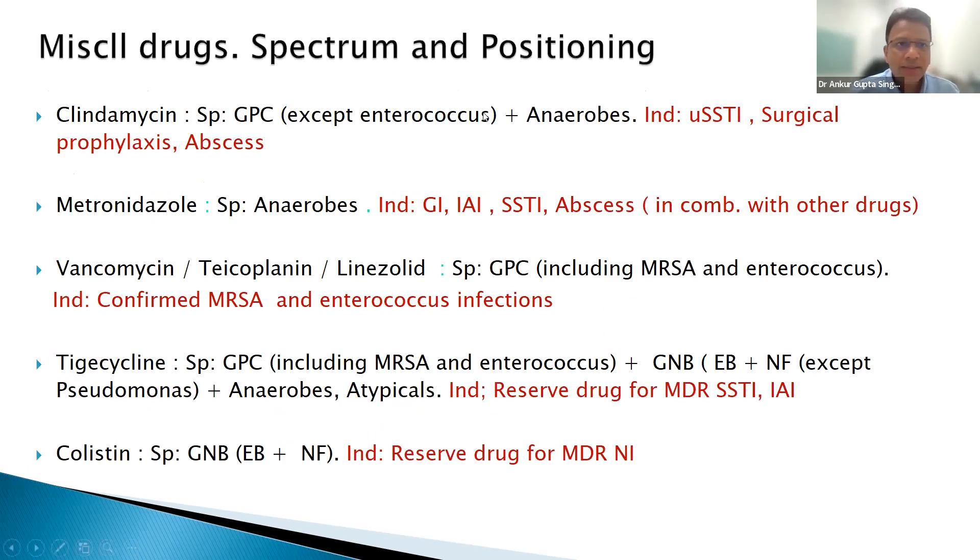Some miscellaneous drugs: clindamycin is reserved for anaerobes and is a good drug for diabetic foot infection, where you have gram-positive bacteria and anaerobes — you only need to cover those two. Unless it's gangrene, you don't usually need gram-negative coverage. Metronidazole only covers anaerobes. Vancomycin, teicoplanin, and linezolid only cover gram positives — do not use these for sensitive staph; only give for MRSA or enterococcus. Linezolid given more than 14 days causes bone marrow toxicity and anemia.